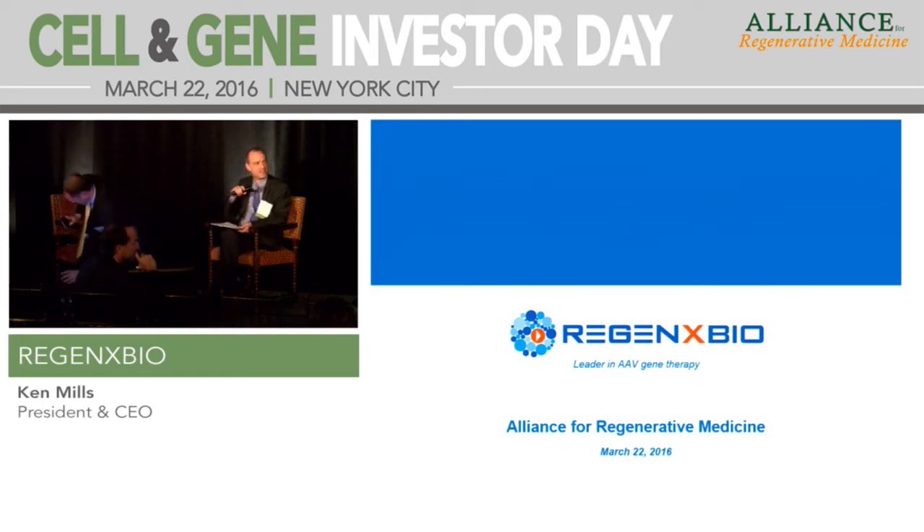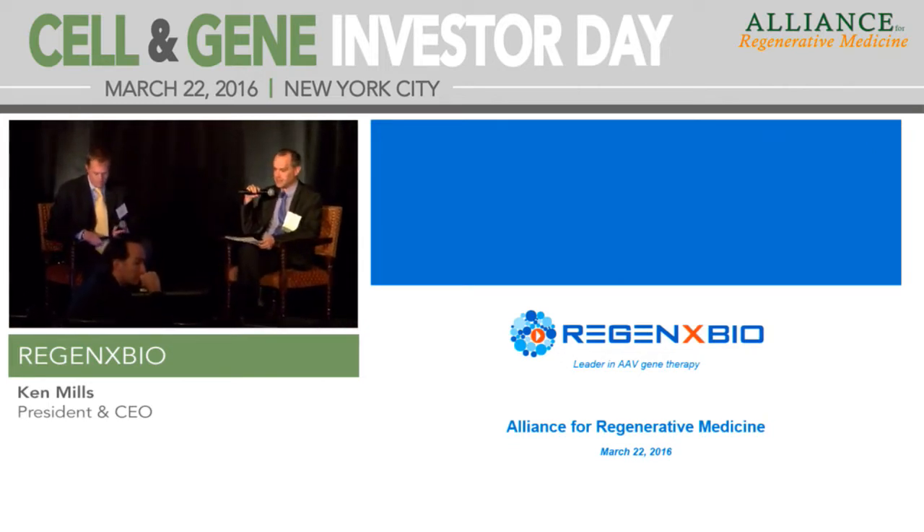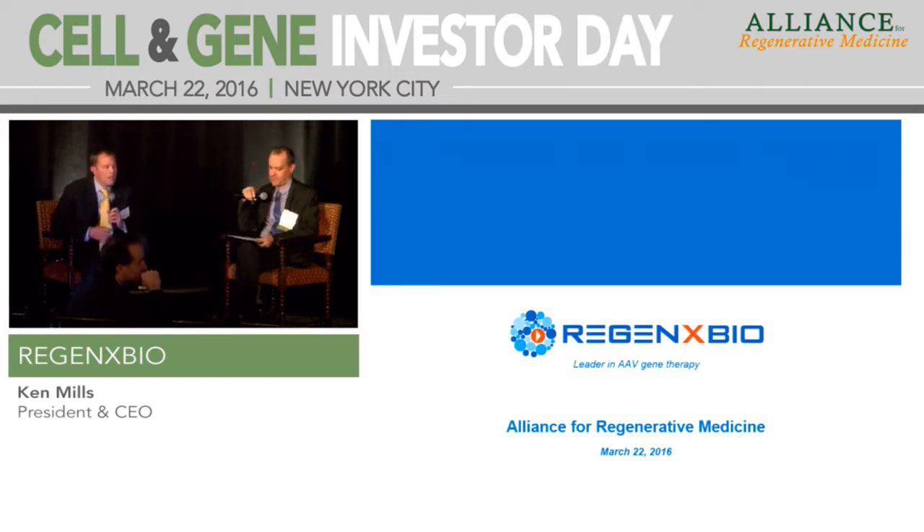We're going to get started with our next session. Joshua Schumer from the Piper Jeffray biotech team, back again with Ken Mills, president and chief executive officer of Regenxbio. Can you give us a snapshot of Regenxbio and what differentiates your AAV platform?